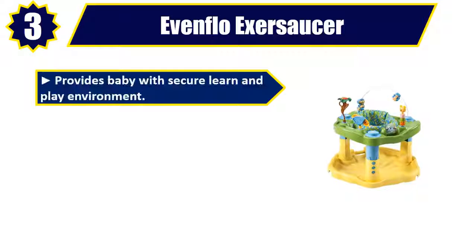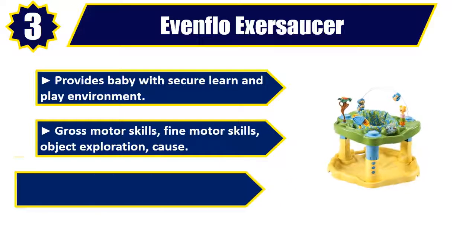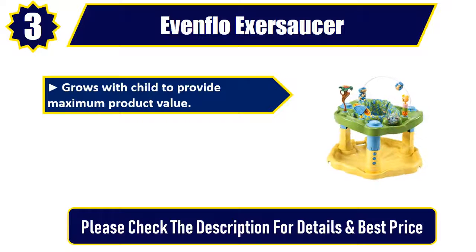Number 3: Evenflo Exersaucer. Provides baby with a secure learn and play environment. Gross motor skills, fine motor skills, object exploration, and physical exercise to develop baby's neck and back. Grows with child to provide maximum product value.